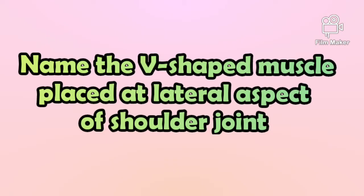The third question is: Name the V-shaped muscle placed at the shoulder joint.